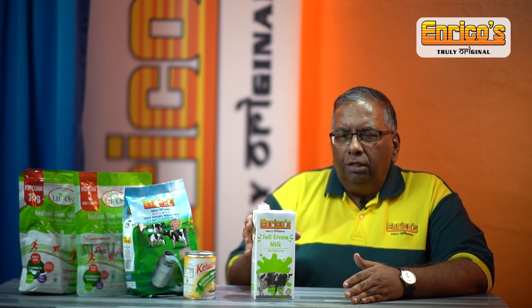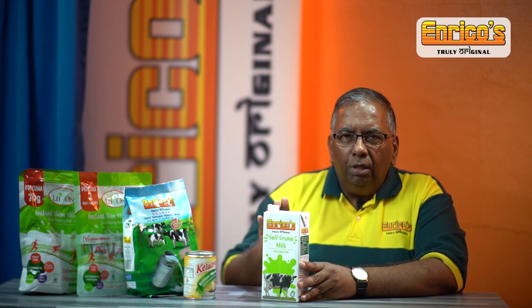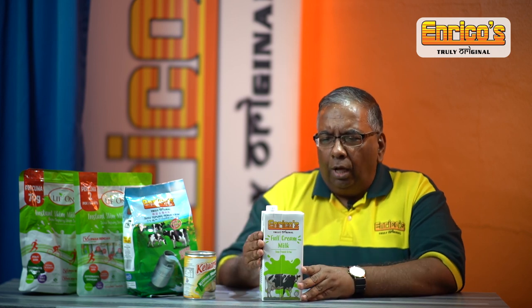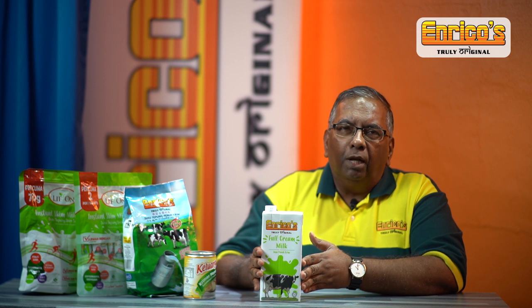We have this UHT milk under the Enrico's brand. If you look at the ingredient it clearly states it's only milk solids and stabilizers — just milk plus stabilizers to stabilize the product. This is usually sold with a two or four year lifespan, or up to 12 months.